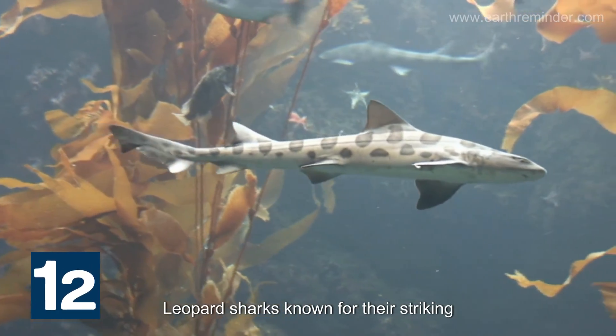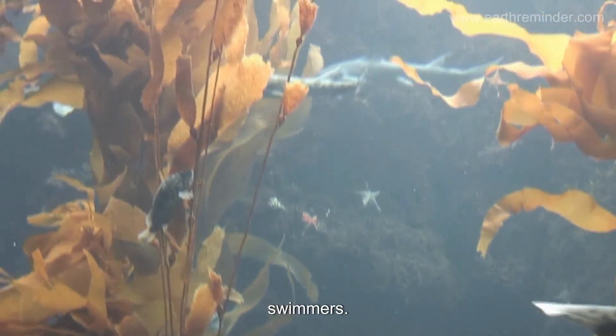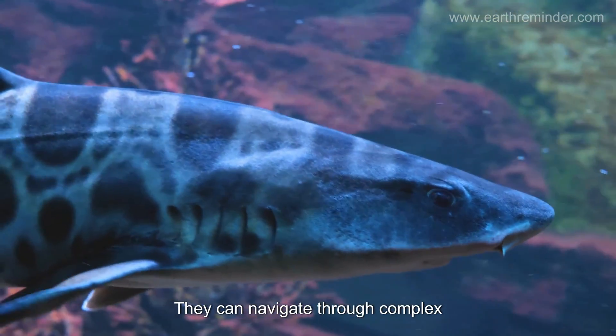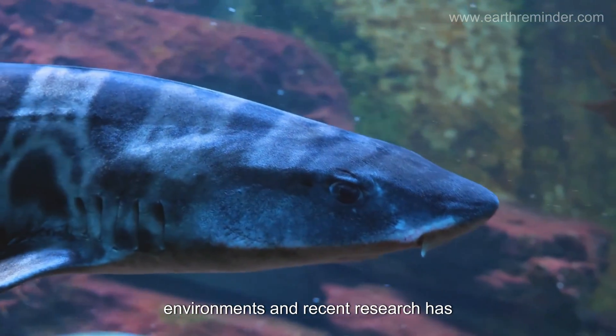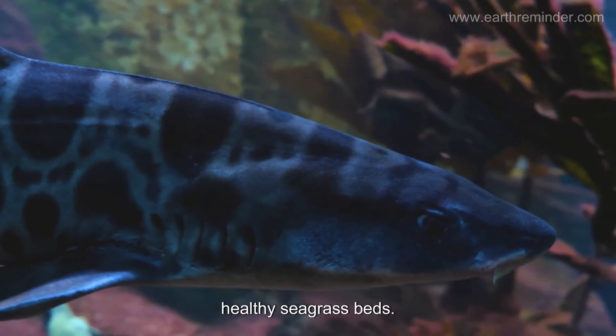Leopard sharks, known for their striking patterns, are coastal dwellers and strong swimmers. They can navigate through complex environments, and recent research has highlighted their importance in maintaining healthy sea grass beds.